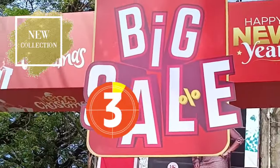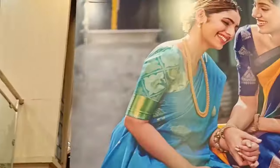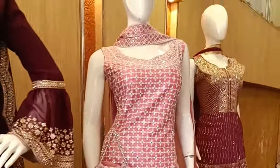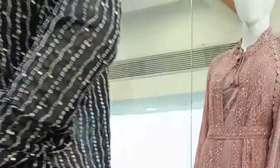Assalamualaikum Fam! Welcome back to Zara Connect. I am going to show you the wedding in December 2023. I am going to show you the showroom in Friendship Nagar. These are just highlights; I am going to show you the detailed video after my intro.